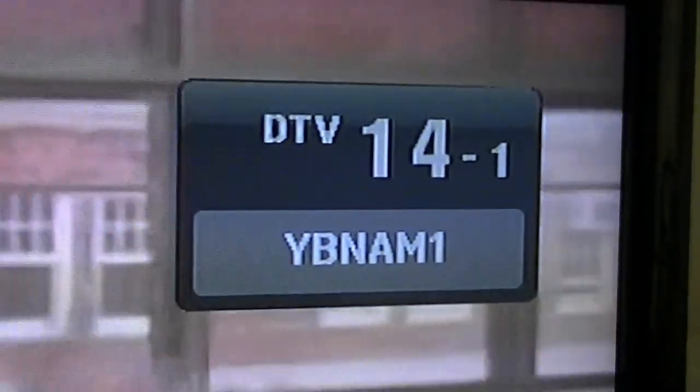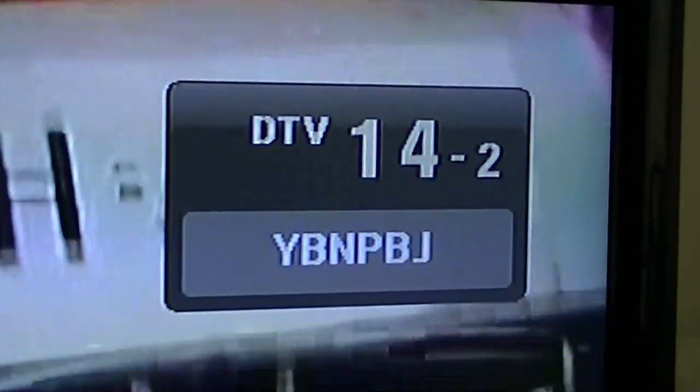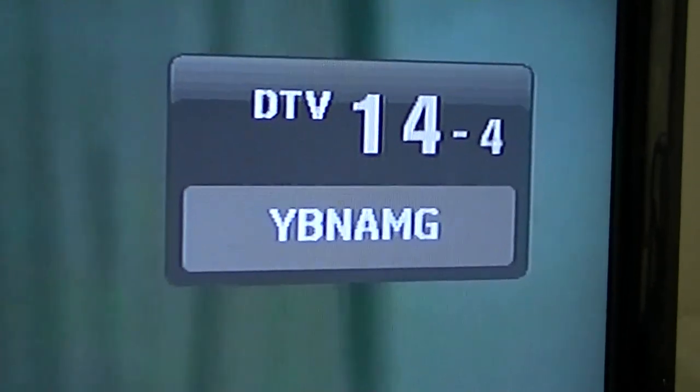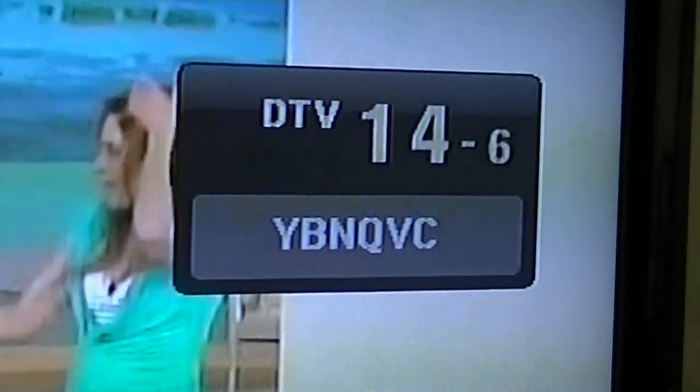This is the NBC affiliate. Now this channel here — 14 YBN — I think it's down in Kingston, kind of down in the Hudson Valley. It's amazing that this comes in; this was never this good on the Yagi. It would be breaking up. I got it kind of peaked on this channel to show you the difference. They have like eight channels — some of them are kind of cruddy. The pixelation is just really bad.